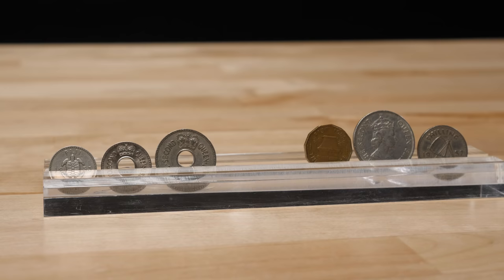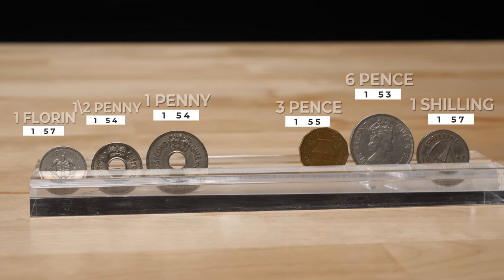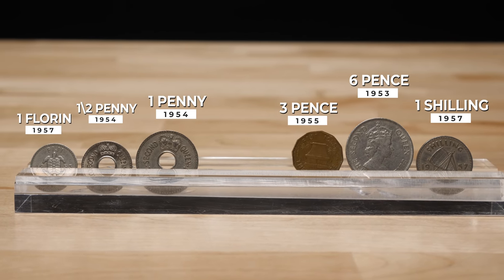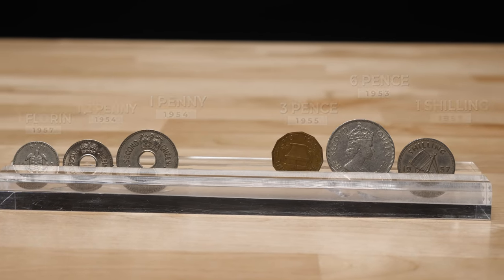In 1953, Queen Elizabeth began to appear on Fiji's coins, continuing up until 2012. These coins had the same reverse designs as the preceding issues but had updated wording for Queen Elizabeth II and an updated portrait of Her Majesty.